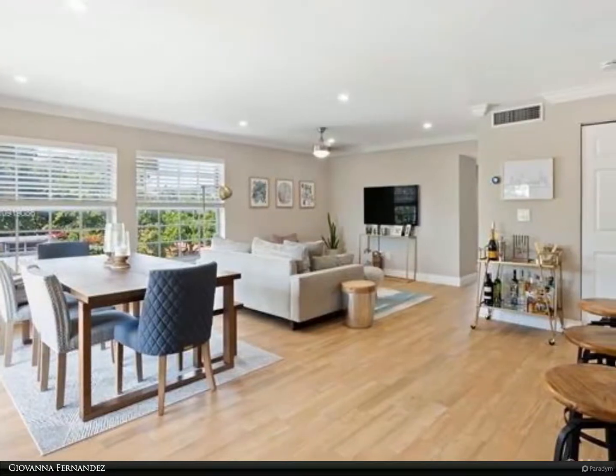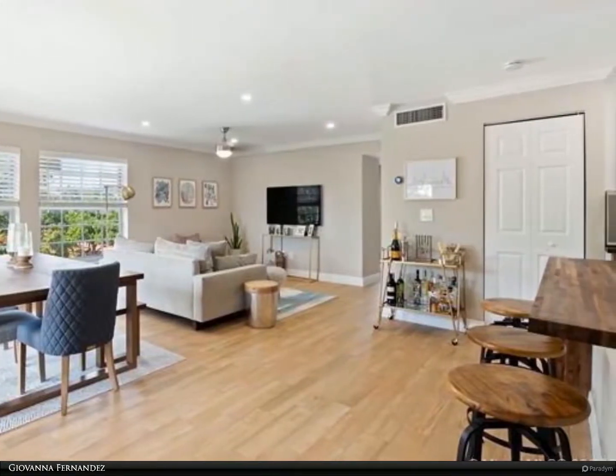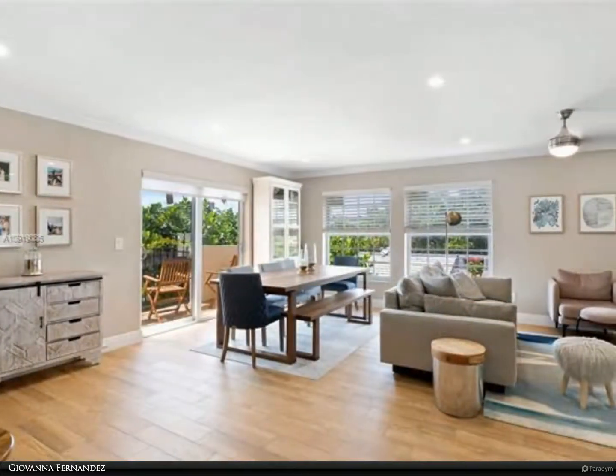This Berkshire Hathaway Home Services Florida Realty property video is presented by Giovanna Fernandez. Enjoy living in the heart of the City Beautiful.